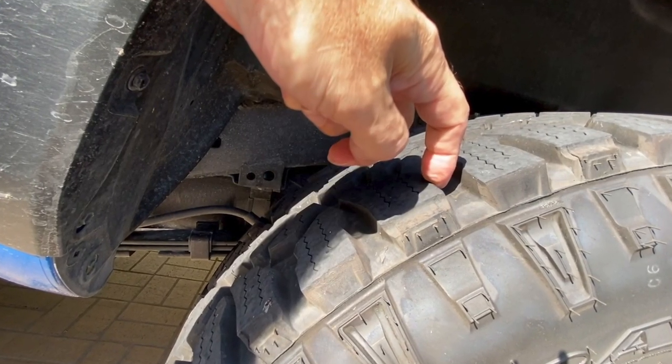Just how much more noise do off-road or more aggressive type tires make on the Toyota Tacoma? Good afternoon everybody and welcome back to the channel.